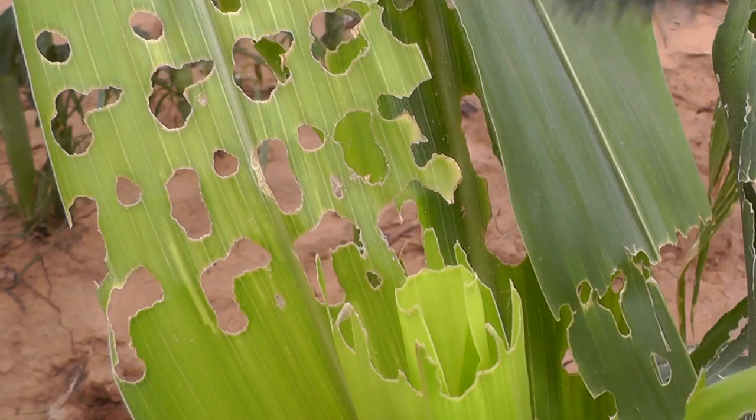Additionally, Texas A&M AgriLife Extension Center publishes trapping counts of fall armyworms through the Texas Panhandle Pests blog online. Are fall armyworms getting the best of your crop this season, or is there another more prominent pest? Join the conversation with Texas corn producers and farmers across the state.